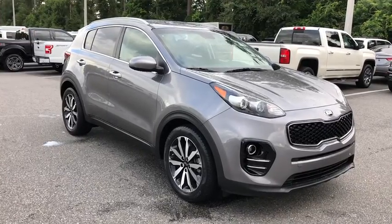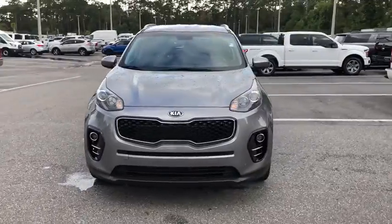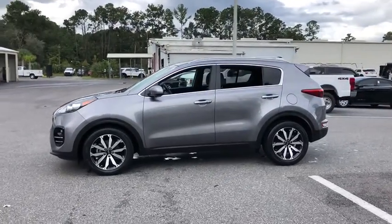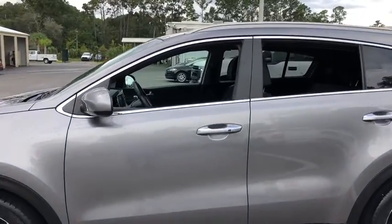Stop by and take a look at the 2017 Kia Sportage. With its sleek and stylish exterior and its roomy, feature-laden interior, the Sportage both looks good and performs well on the road. This vehicle has less than 20,000 miles. Here are some of this vehicle's great options.